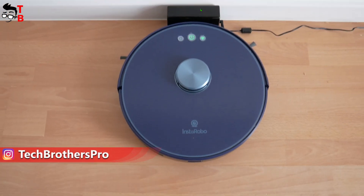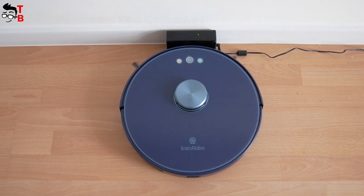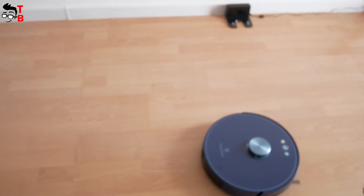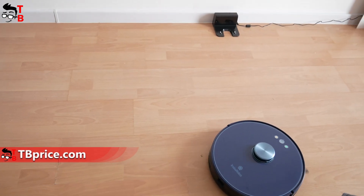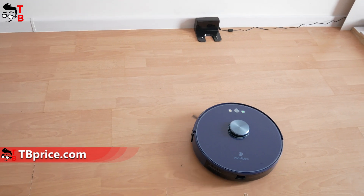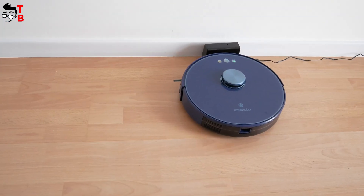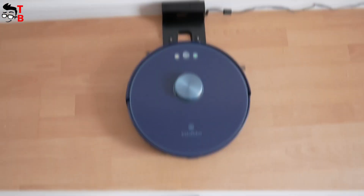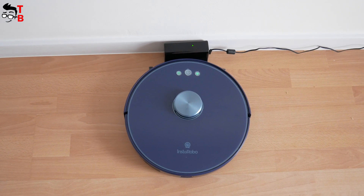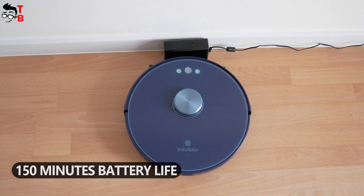Another feature of most robot vacuum cleaners, including the Instarobo L1, is auto recharge. When the battery is low, it automatically returns to the charging base. After fully charging, the robot vacuum cleaner returns to cleaning where it stopped. The Instarobo L1 also has a battery capacity of 3000 mAh, with a battery life on a single charge of about 150 minutes.